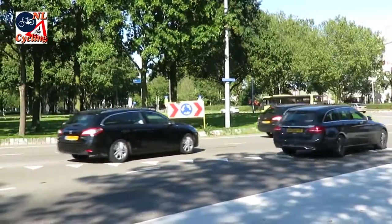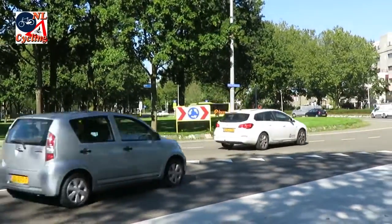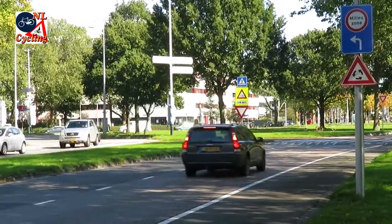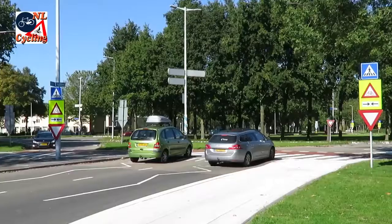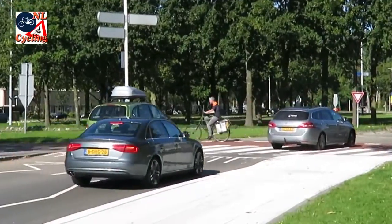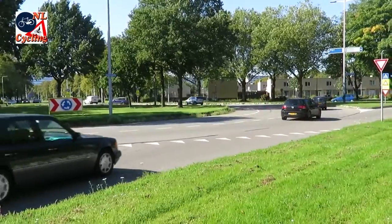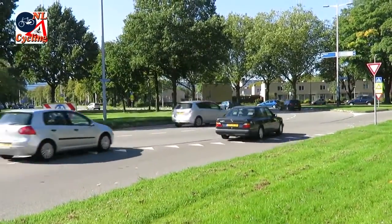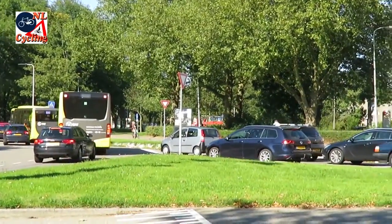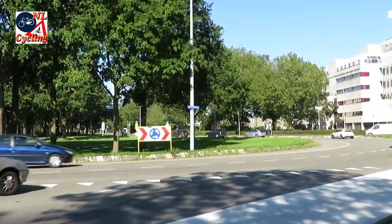For roundabouts that have to handle higher volumes of motor traffic, it can be necessary to build more than one traffic lane. The big disadvantage of more than one lane is that motor vehicles can mask other vehicles, which makes level crossings for walking and cycling more dangerous — and even more so because the bigger radius of multi-lane roundabouts leads to higher speeds. A further disadvantage is the tendency for car drivers to change lanes on the roundabout itself, leading to unexpected, dangerous behavior.